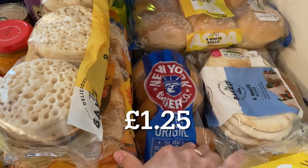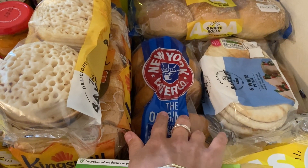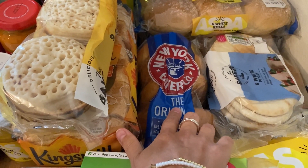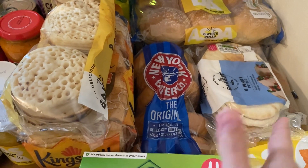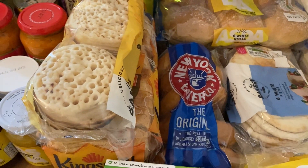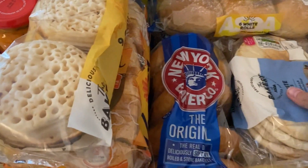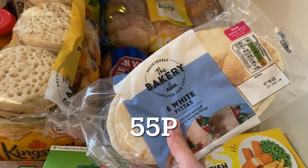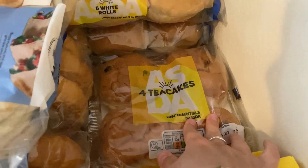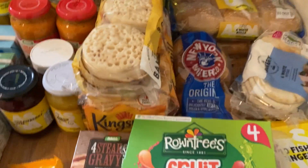I got some bagels for lunches — my husband has smoked salmon left over, and we also love them toasted with cheese and ham in the George Foreman grill, which is one of our favourite lunches. I got some pitta breads for pitta pizzas for dinner, and some essentials tea cakes for breakfasts.